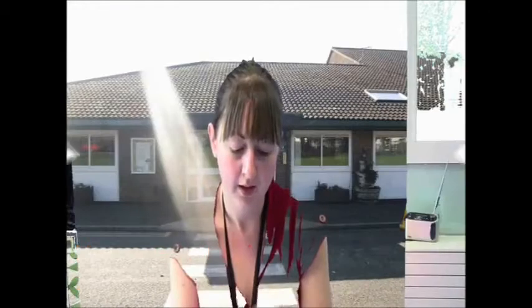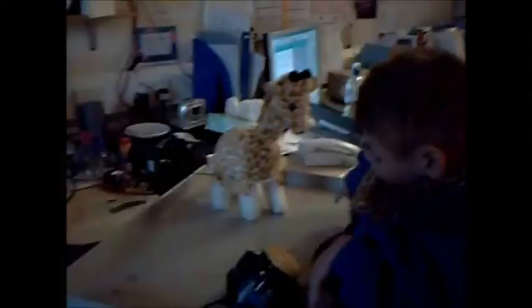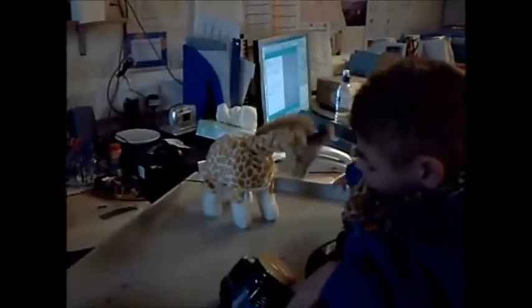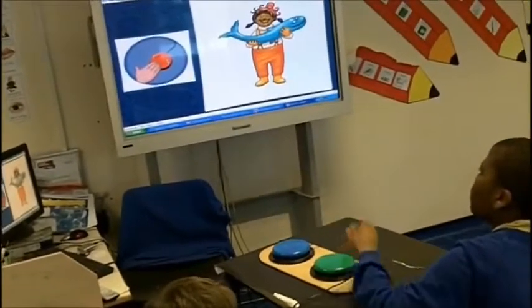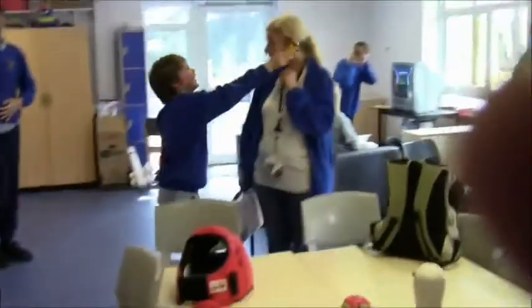How are we learning differently? ICT may be used to aid communication so that pupils can respond to teachers' questions within all lessons. It can be used to make a difficult topic more motivating, exciting and most importantly relevant to them.